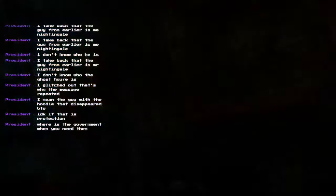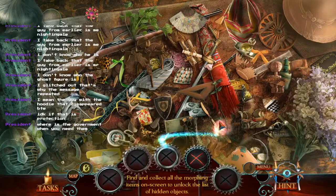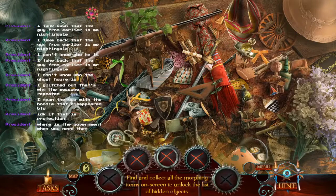Whoa, that was unexpected. Let's take a look here. Finally — collect all the morphine objects. That was our first one. Another one. Number three. Number four.